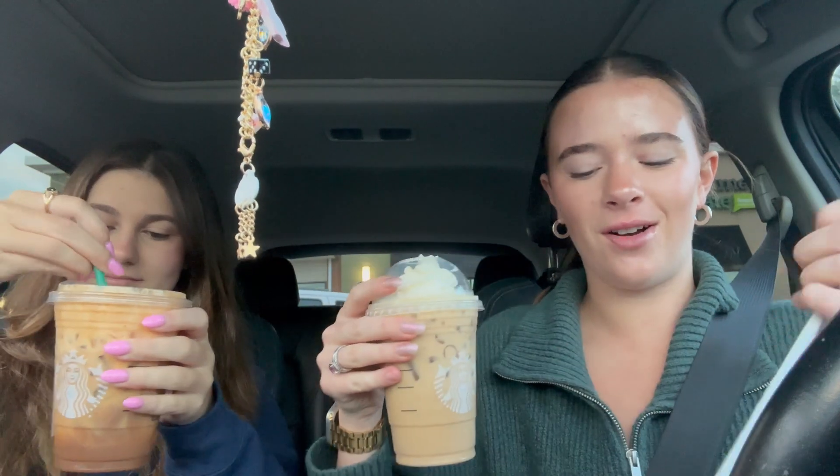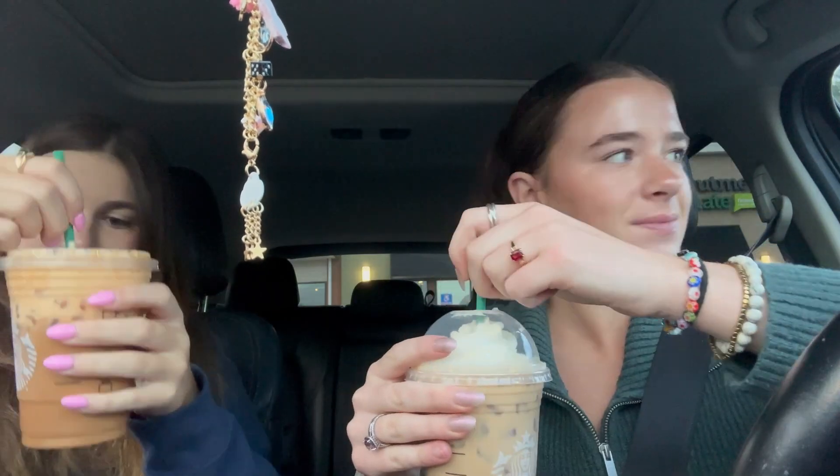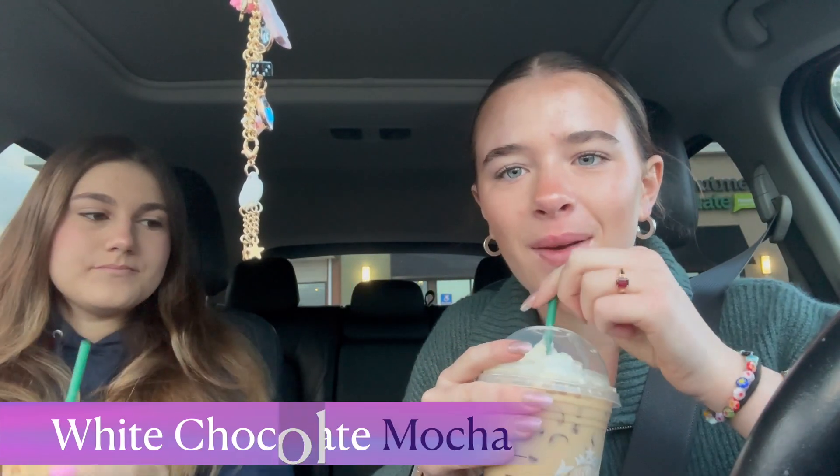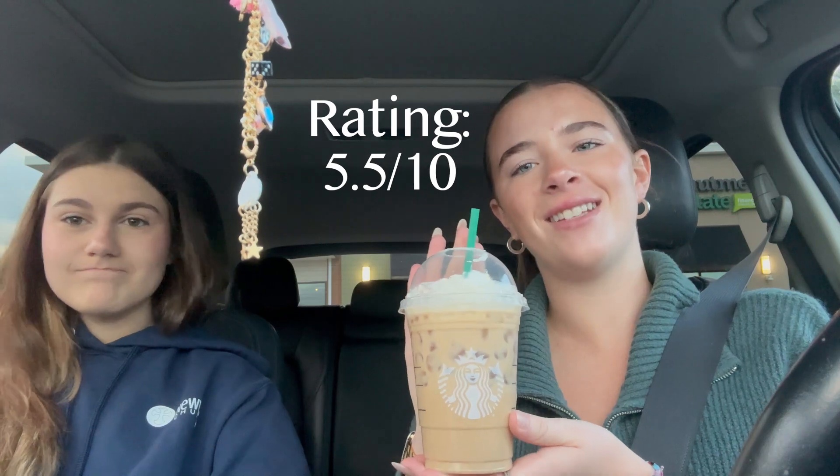Okay, we have our coffees. White chocolate — white mocha, I guess. I don't know. That's the shaken espresso. It just tastes like a regular coffee with whipped cream on top. We're gonna rate this a 5.5 out of 10.